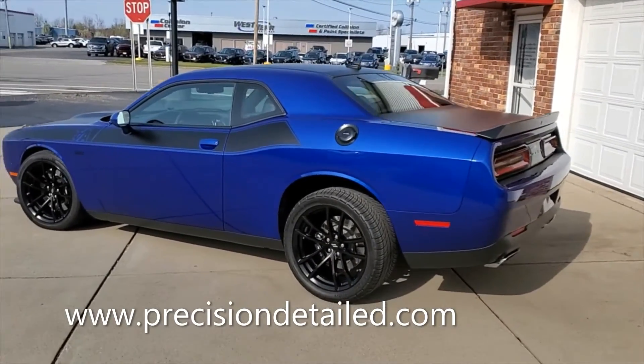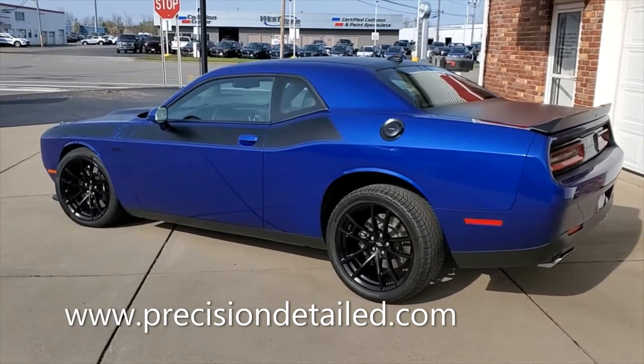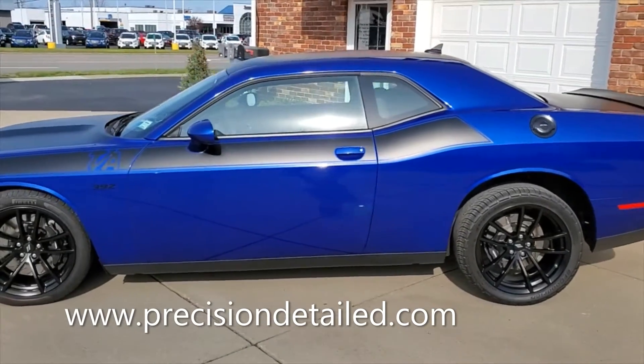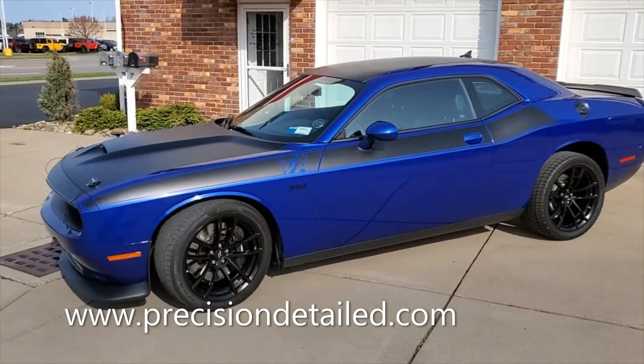Or you can give us a call at 716-303-3039. I'm Dan Zajac, owner of Precision Pro Auto Detailing. I look forward to helping make your life a little bit easier through detailing — thanks for watching, I'll see you on the next one.